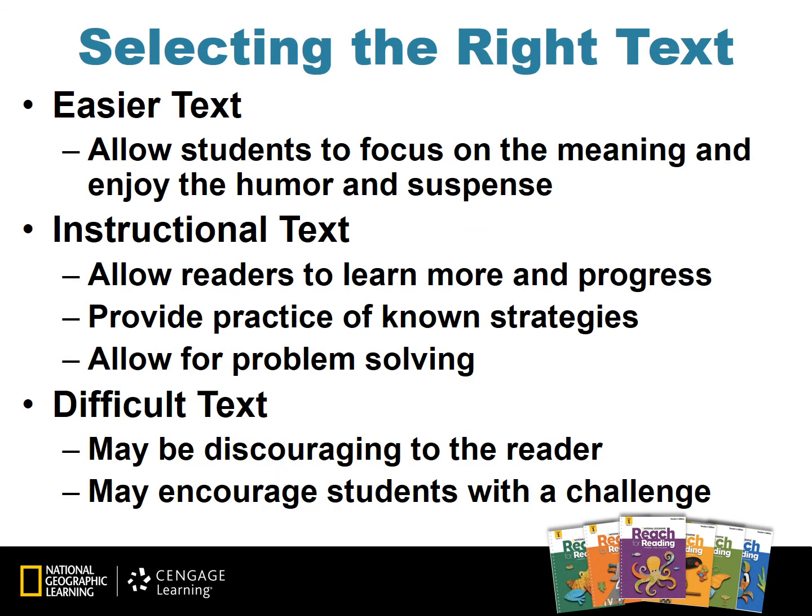When a teacher chooses a simpler or easier text for students, it allows them to focus on the meaning and enjoy the humor and suspense of that text. An instructional text allows readers to learn more and progress while you provide practice of the known reading strategies, and also allows students to solve problems. A difficult text may be discouraging to a reader, but may also encourage students with a challenge. For example, a teacher might choose an instructional text for most of the time, an easier text when she wanted a student to lead discussion in small group, and a more difficult text when she wanted a student to really focus on listening in small group instruction.